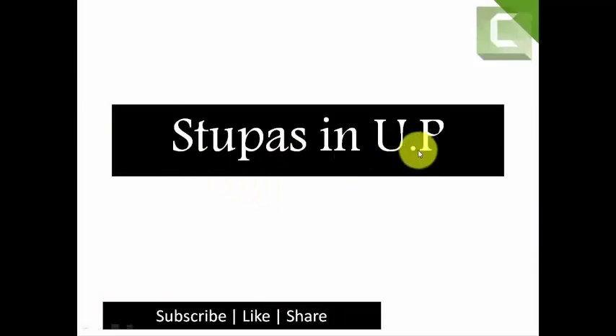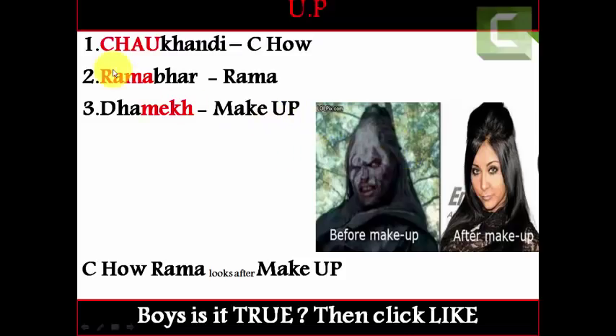First, let us see the tricks to remember stupas in Uttar Pradesh. Here UP stands for Uttar Pradesh. There are total three stupas in Uttar Pradesh: the first one is Chau Kandhi, the second one is Ramabhar, and the third one is Damek. So how to remember these three stupa names? Let us see the trick.